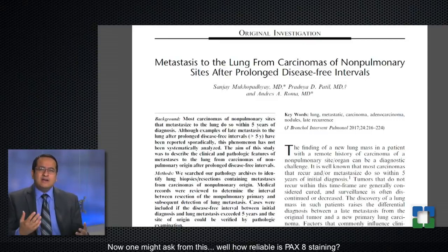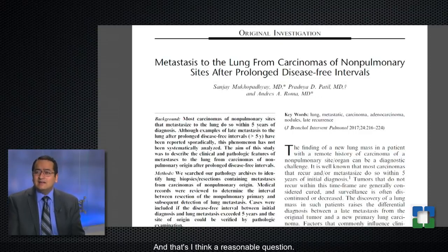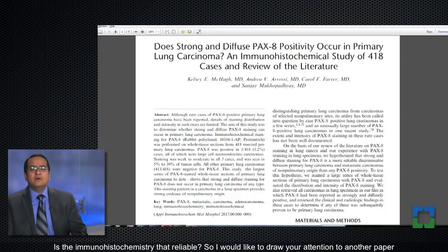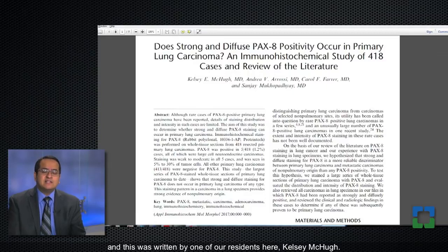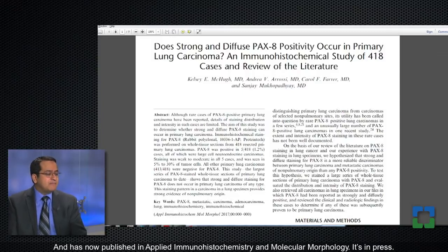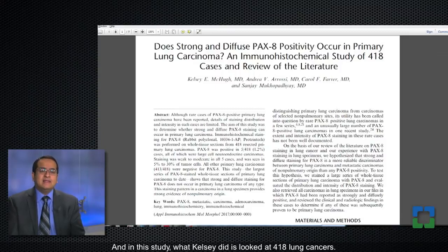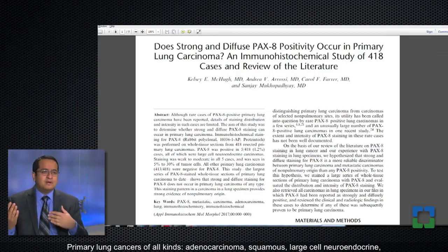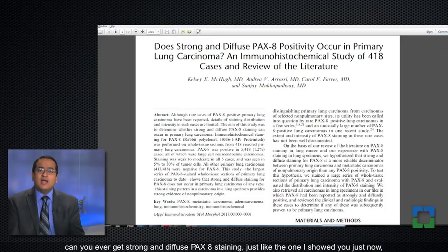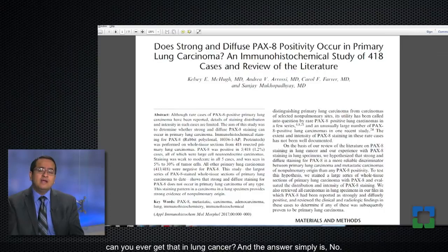One might ask how reliable Pax8 staining is — can you ever have Pax8 staining in lung cancer? A study by Kelsey McHugh, presented at the USCAP annual meeting and published in Applied Immunohistochemistry and Molecular Morphology, looked at 418 primary lung cancers of all kinds — adenocarcinoma, squamous, large cell neuroendocrine, small cell — and stained all of them with Pax8. The answer is simply no: you cannot get strong and diffuse Pax8 staining in any kind of primary lung cancer.